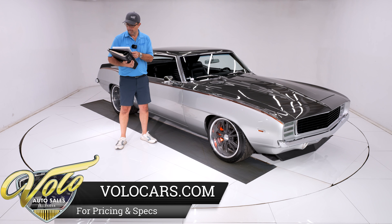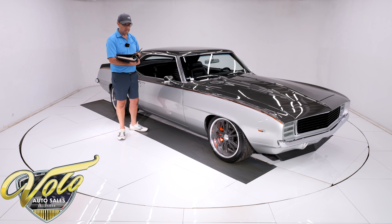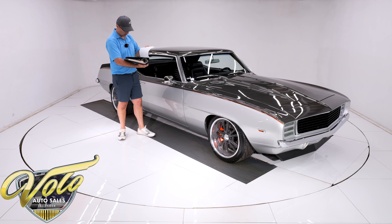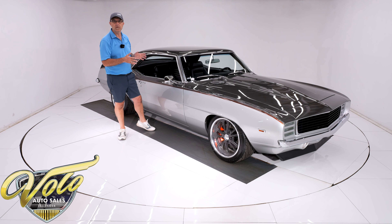Detroit Speed made a brochure specifically for this car, which I think is really cool. This car was also featured on the cover of Camaro Performers magazine, with an article inside, and there's another multi-page article in Chevy Rumble magazine. We've got a dyno sheet and a book of documentation. This is quality — every bit of it. The fit, finish, and function — this is high-end. This is what you really want.